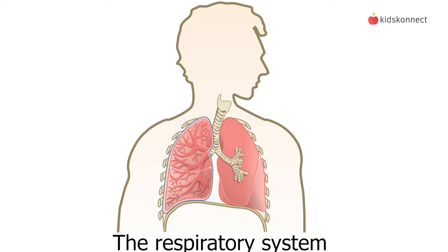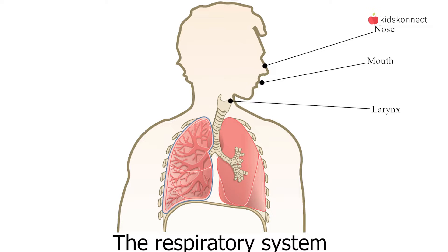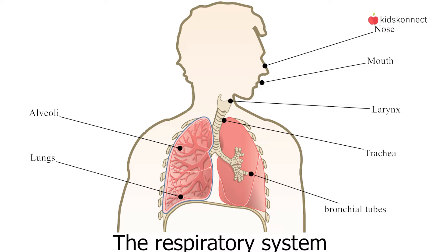The respiratory system is made up of parts including the nose, mouth, larynx, trachea, bronchial tubes, lungs, alveoli, diaphragm, and intercostal muscles. Let's go through each in more detail.